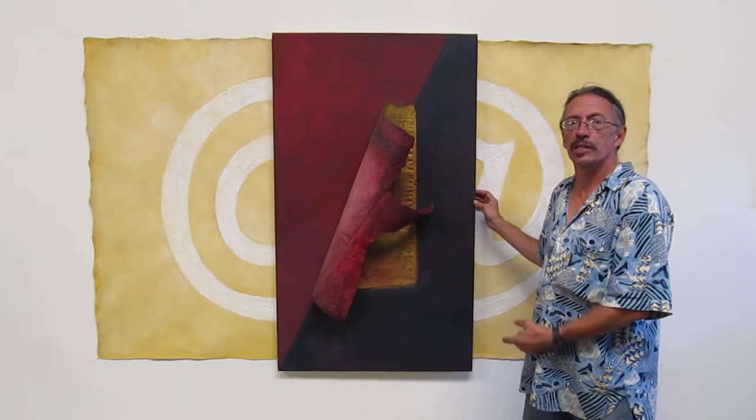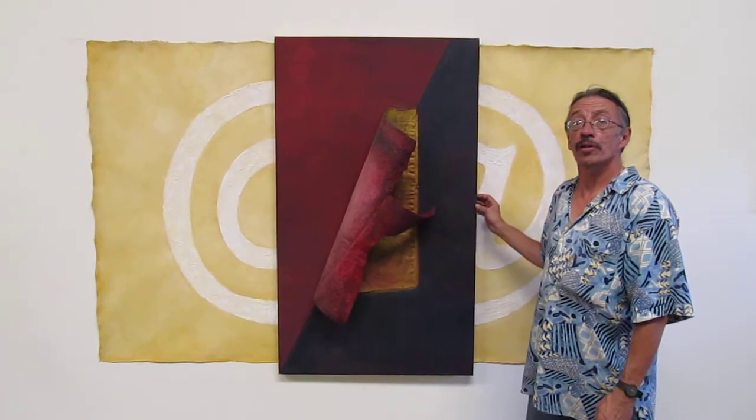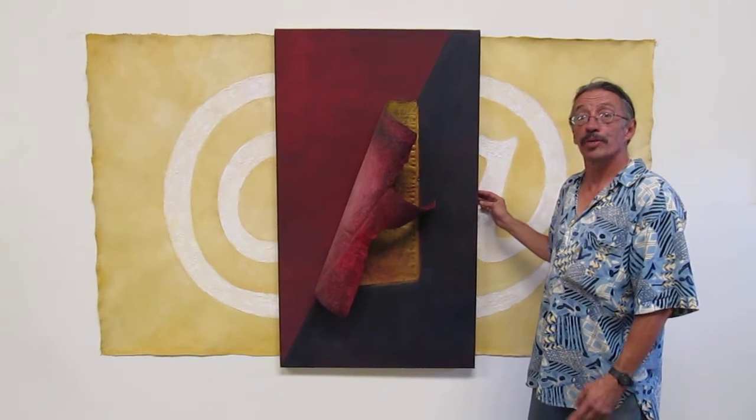This is called Tribute to Ray Tomlinson. Ray Tomlinson is the man who sent the first email and picked the at symbol in order to make the address. I'm going to sign this — it's a very small part.